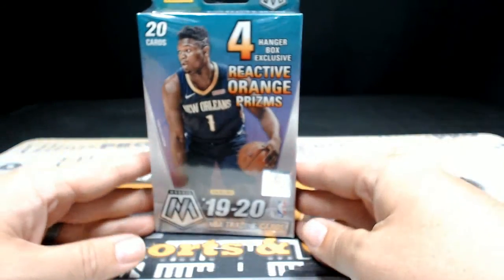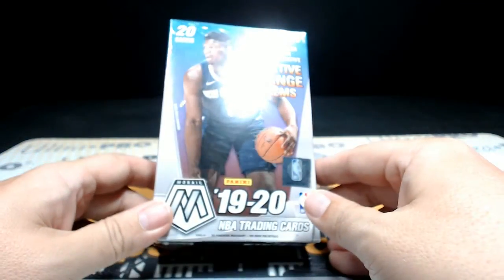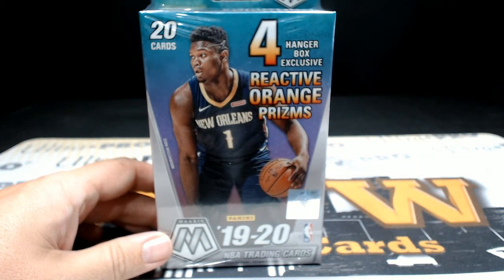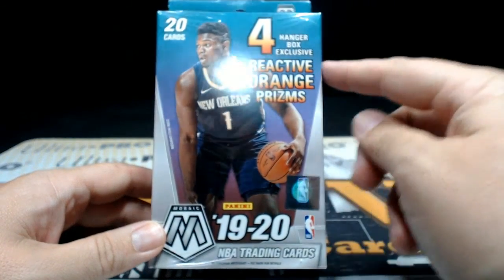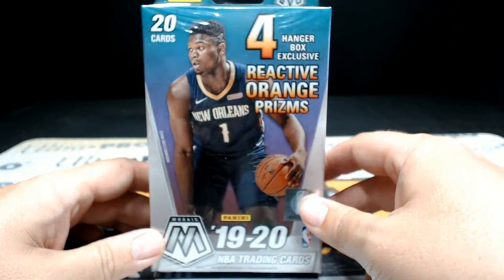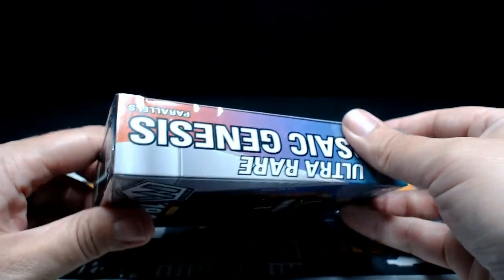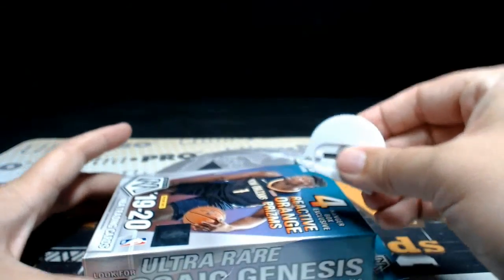What's up everyone, this is Scott with pwwcards.com. We're getting ready to do a personal break — a hanger box of 2019-2020 Mosaic, and this is for Kent. Thanks Kent for picking this up at pwwcards. We'll get this broke — hopefully we got something nasty in here for you. Got the four reactive orange prism, so hopefully that bodes well. First box in 25 years — well, hopefully there's 25 years of pent-up monster action in this box. Good luck man.